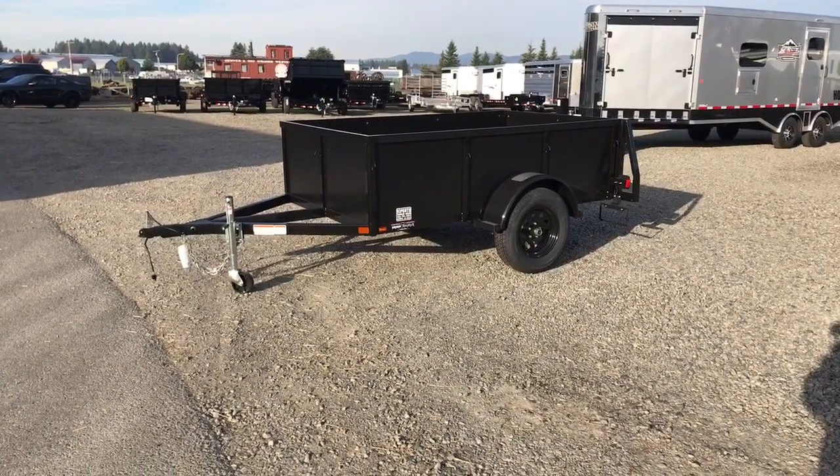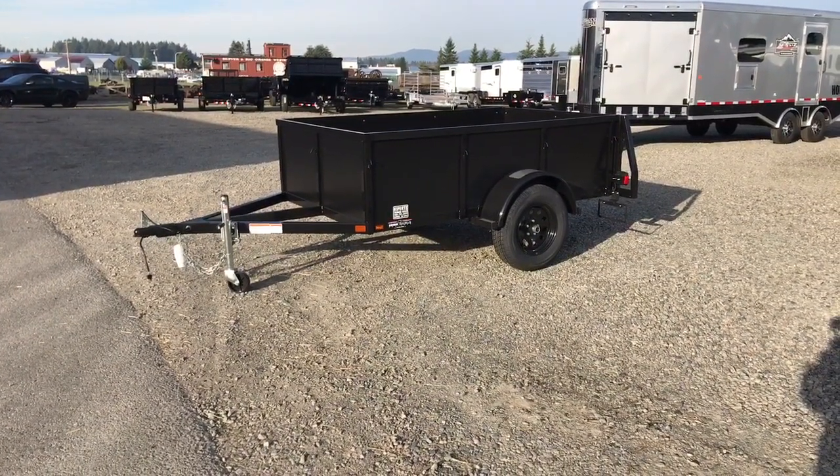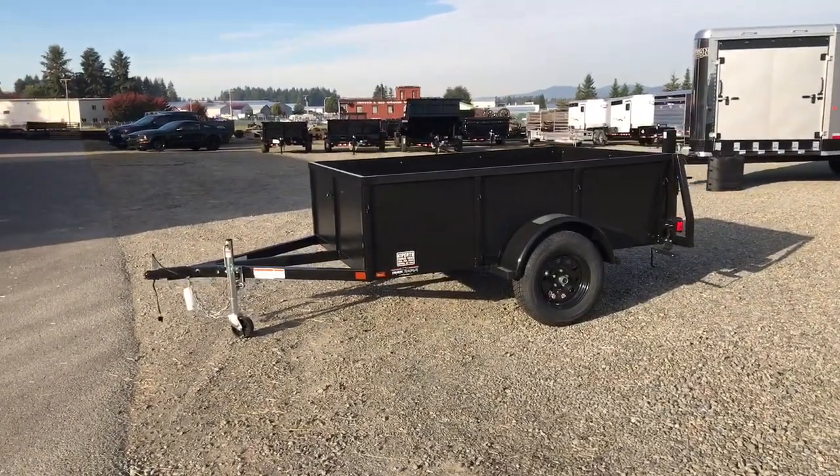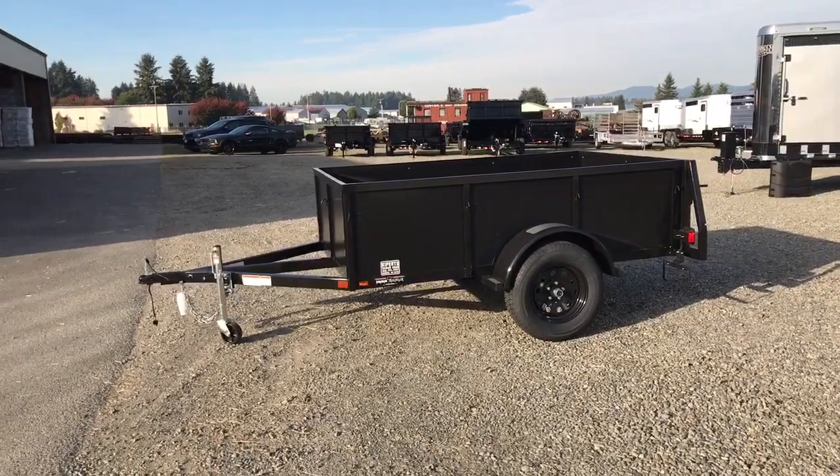Hi, I'm here with Kippertz Trailer Sales in Olympia, Washington to show you this brand new 2019 Iron Eagle 5x8 Voyager Utility Trailer.